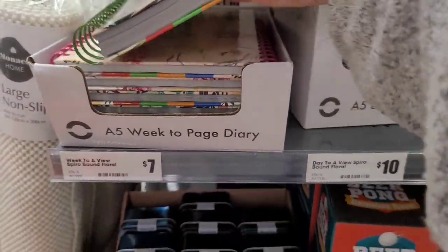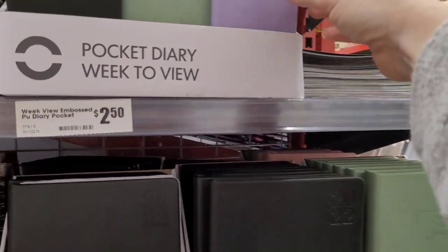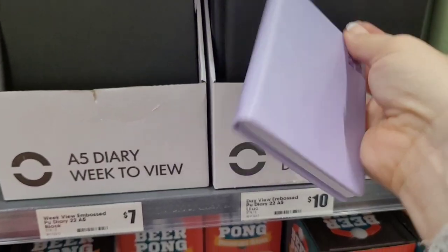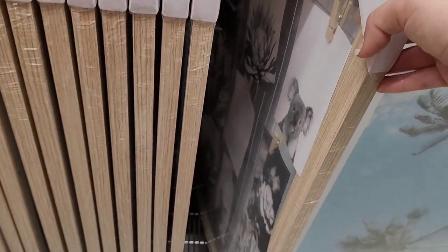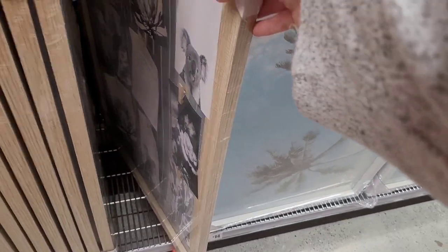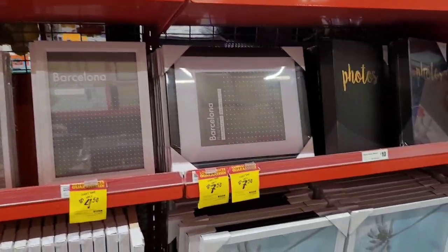They've got 2022 diaries — these are really, really pretty. And this is a good idea: a little frame with pegs to peg pictures on. I've got a mood board that I made and it's like a peg frame, but that one's a lot nicer.